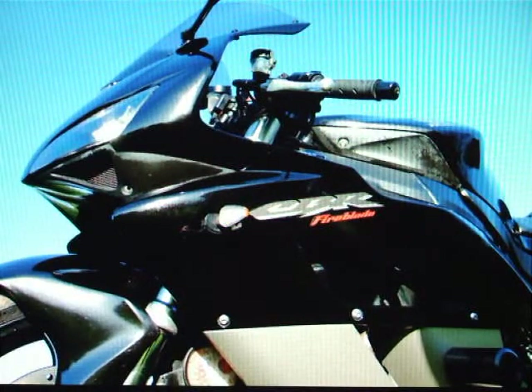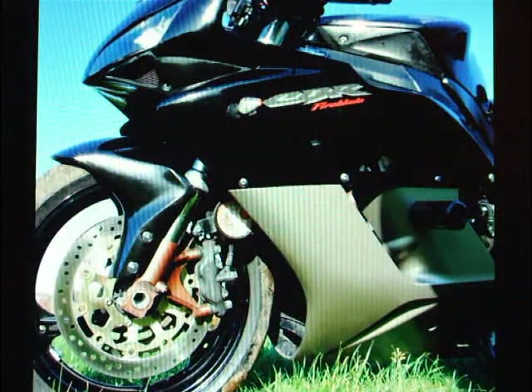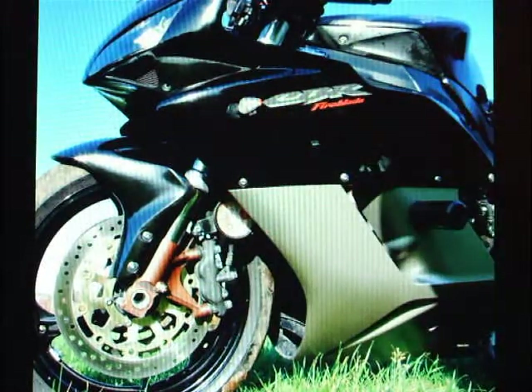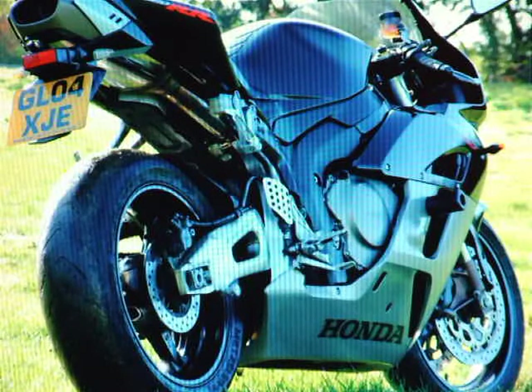I've noticed there's a screw missing from the fairing here, so that one needs replacing. This is just another picture showing that WD-40, and the bike just really wants a good clean. The rear tyre is probably past its best — it's still legal. The front tyre is still quite good, so you might have to think about changing the rear next year sometime.